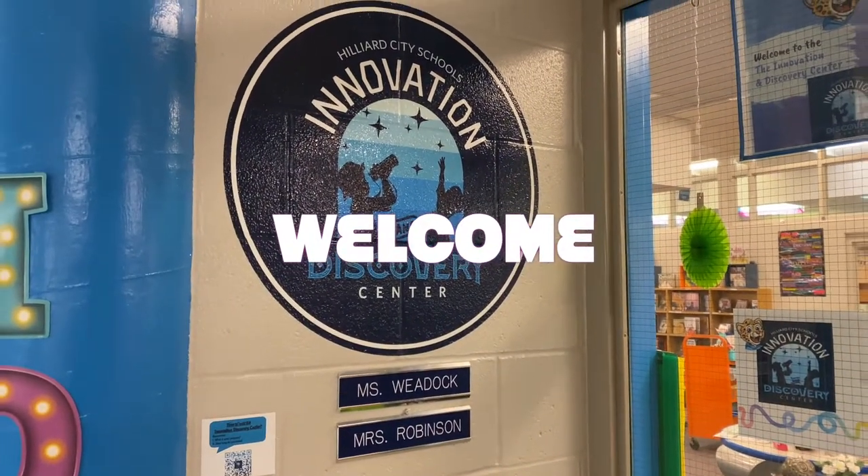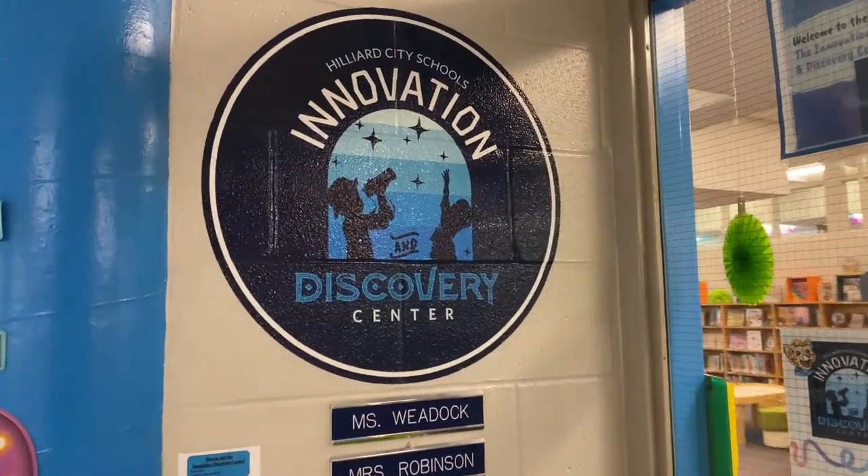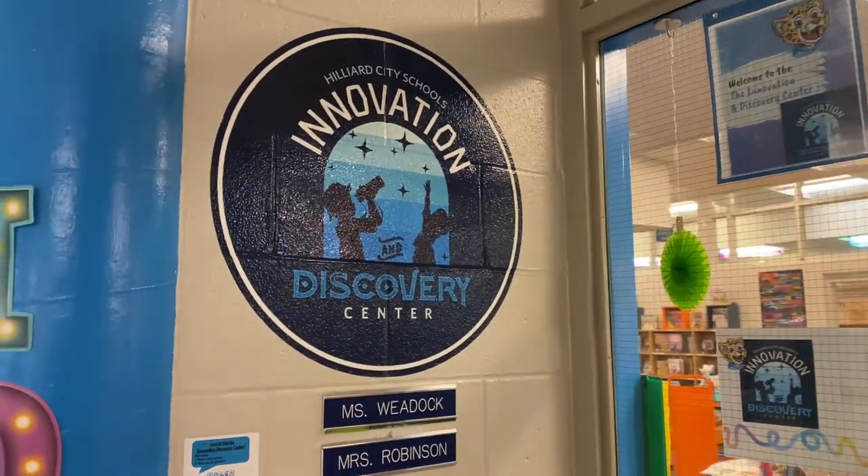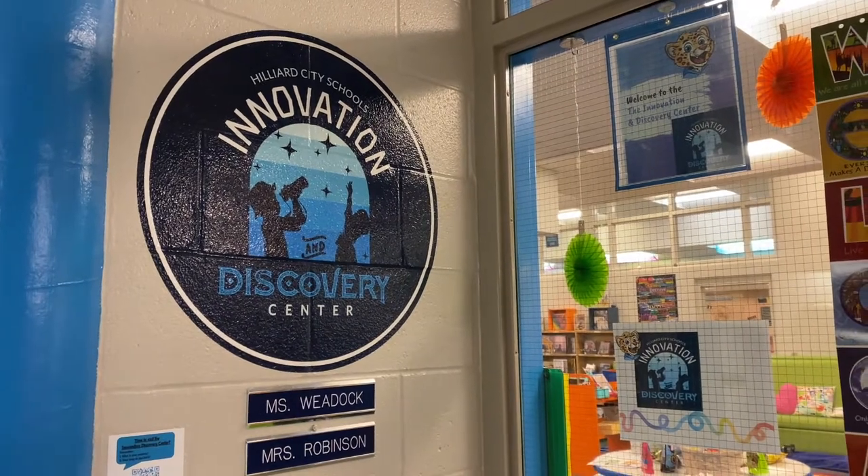Welcome to the IDC. In the IDC, it stands for Innovation and Discovery Center. Ms. Weedock and Mrs. Robinson are so excited to introduce you to new and exciting innovative learning things.